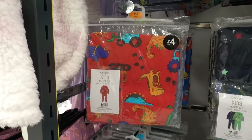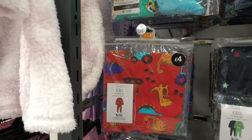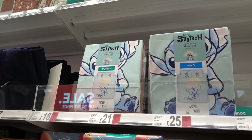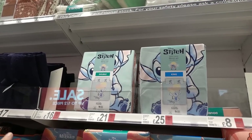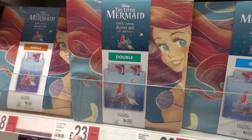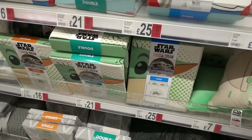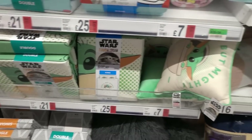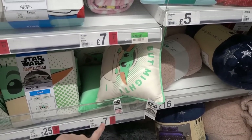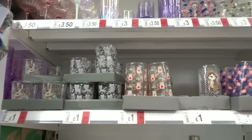For incredible value they have pajama sets from four pounds - what a great price! I'm now in the bedding section and they have so many Disney duvets - Stitch, the Little Mermaid, Alice in Wonderland, and the Mandalorian. They also have matching cushions for some of the duvet sets, including Sebastian.